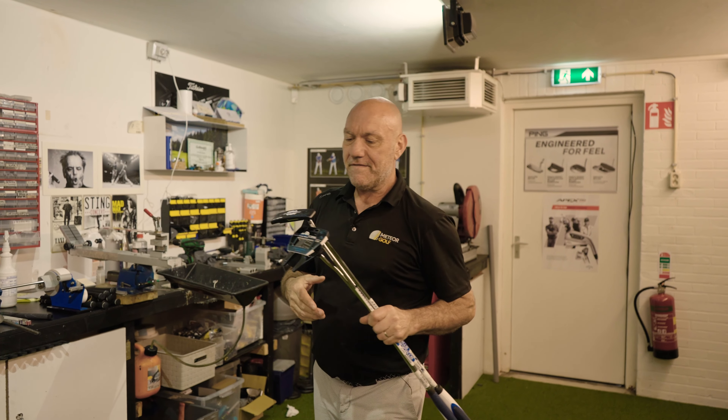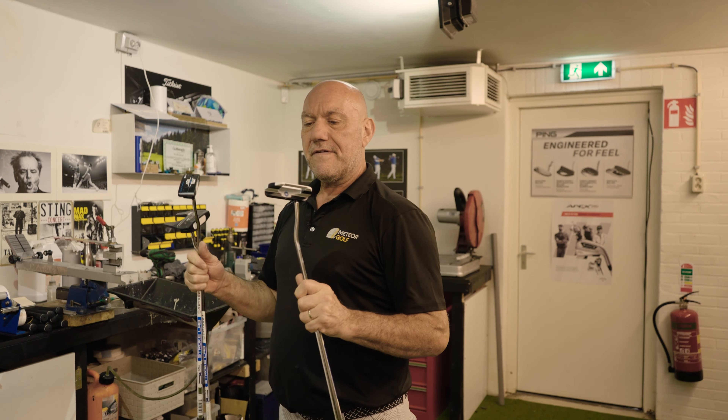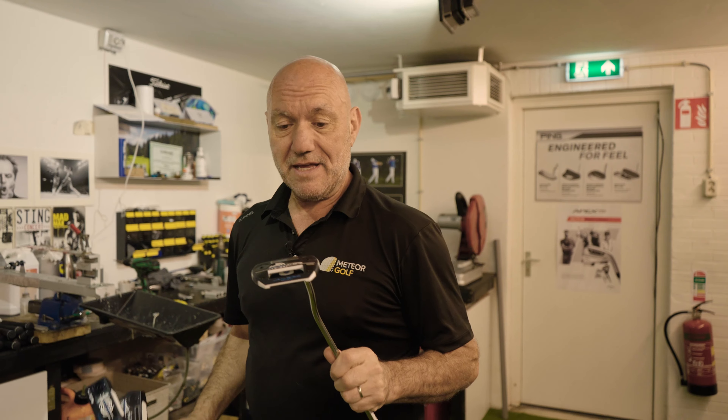Hi folks, it's Mike here at Meteor Golf. In my hand I have a putter — it's a putter.